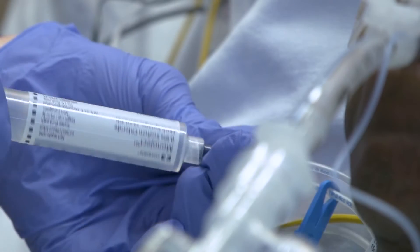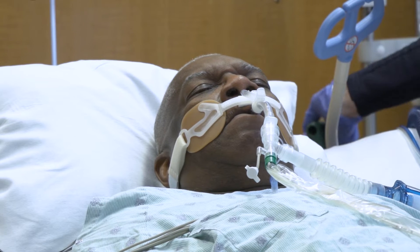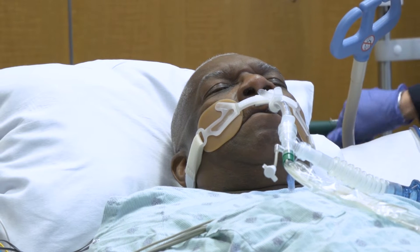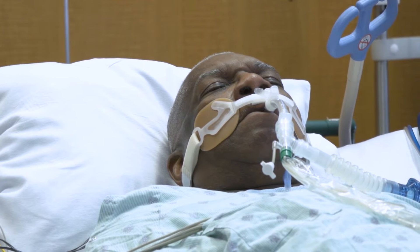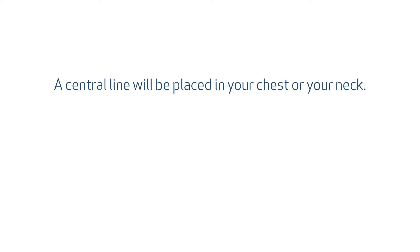Let's talk about what's going to happen next in the operating room. Your anesthesiologist will give you some medicine to ensure you are comfortable. When the anesthesiologist has verified that you are unconscious and comfortable, they will insert a breathing tube and connect it to a breathing machine. The anesthesiologist will also put a central line into your chest or neck to improve IV access during and after the procedure.